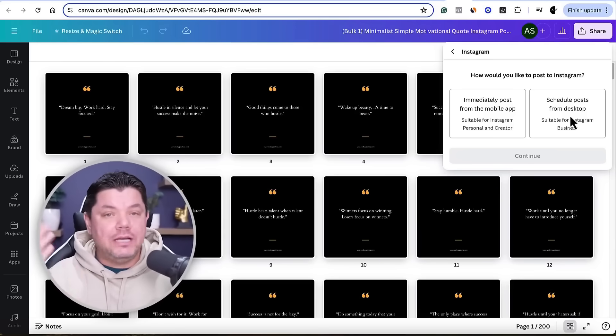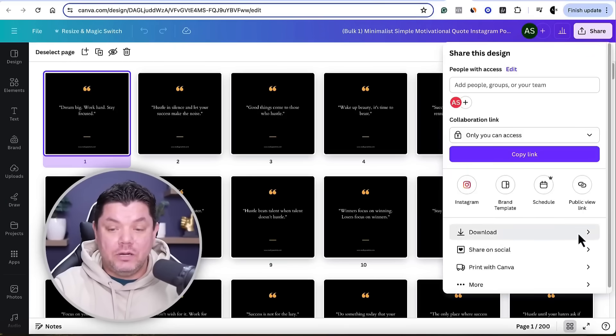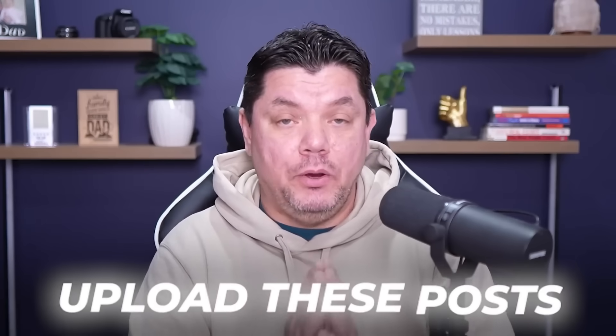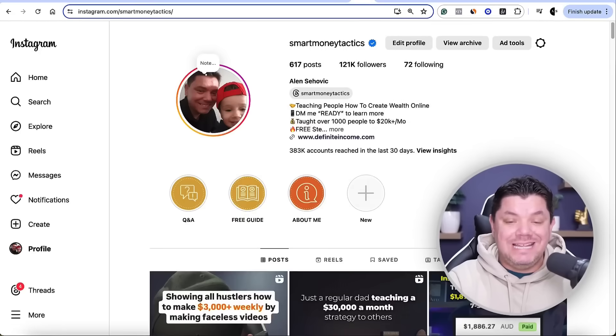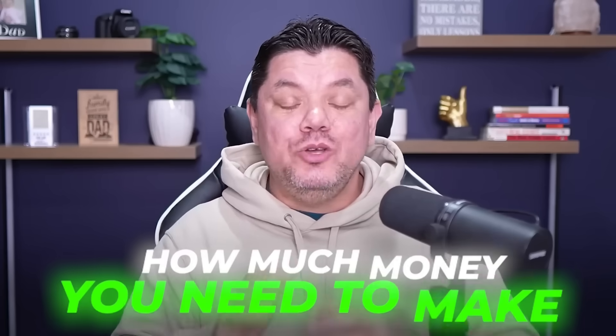You can easily schedule three to five posts a day, which is really going to help you grow your Instagram account. Alternatively, click on any design, go to Share, click Download, choose which one to download, then go to Instagram and upload manually — just click Create, click Post, and drag and drop. If you enjoyed this video, smash the like button, subscribe to the channel, and comment below with what country you're from and how much money you need to make weekly to leave your nine to five.